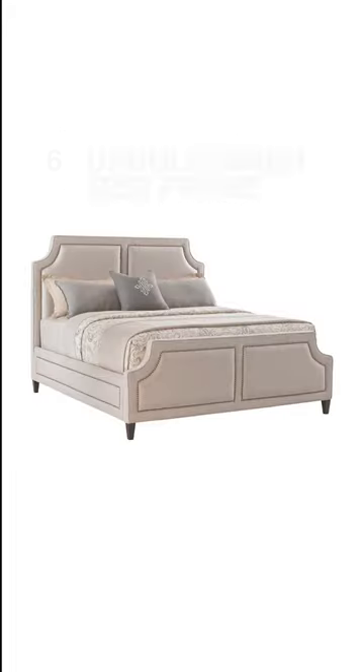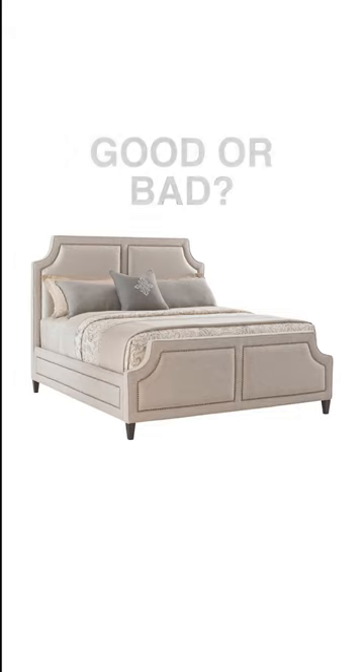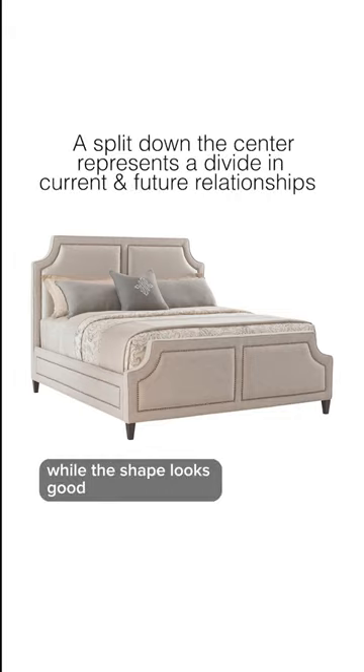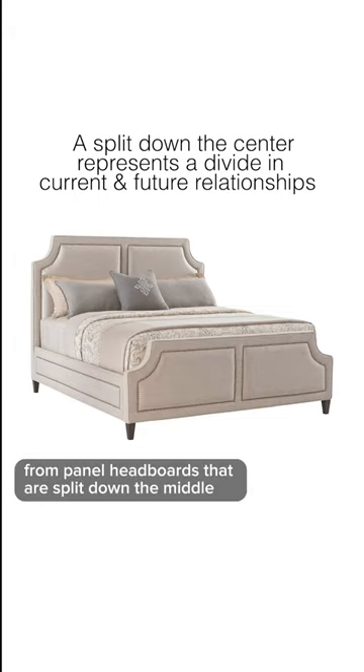How about this upholstered bed frame? This is bad according to feng shui. While the shape looks good, you definitely want to stay away from panel headboards that are split down the middle.